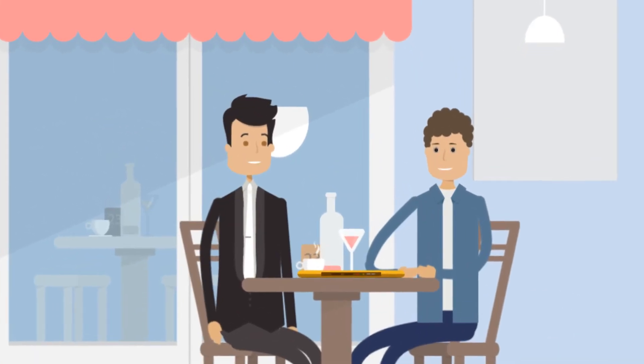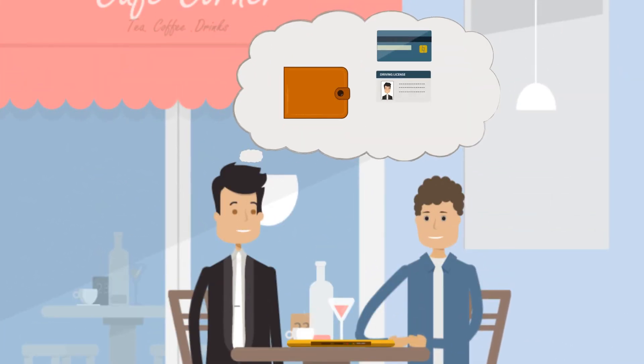Oh no, I've lost my wallet. I had all my bank cards, license and money in it. I don't know what to do.